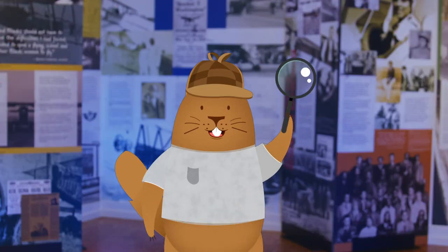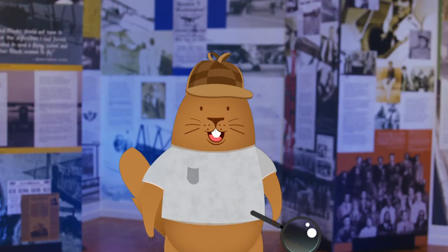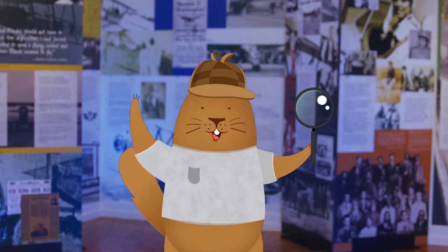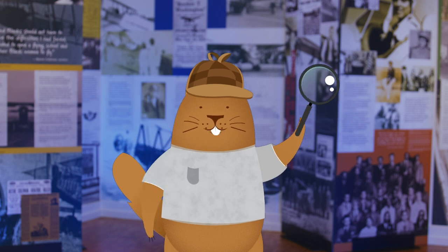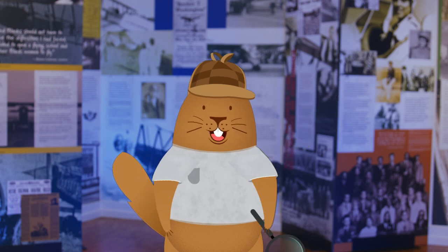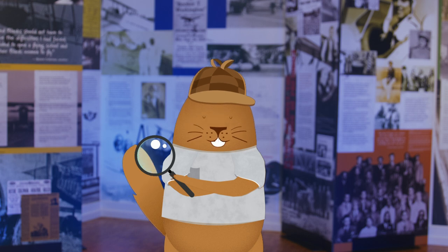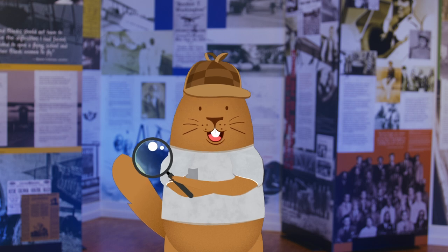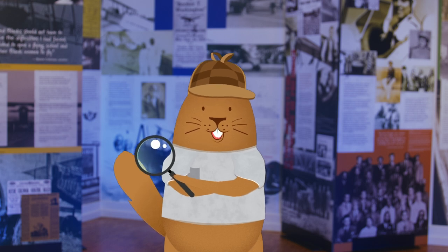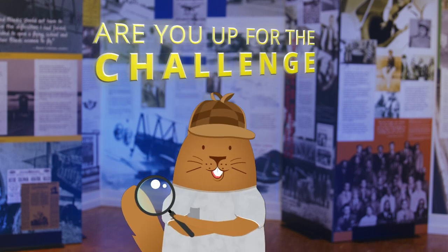History detectives are dedicated to exploring, protecting, and sharing stories from the past. Now, can you help us with a major problem? There aren't enough history detectives. A team of certified history detectives is visiting your school today. We are here to recruit and train the next generation of history detectives. Are you up for the challenge?